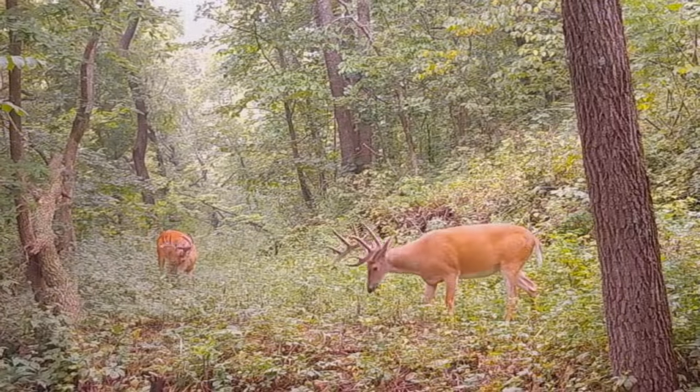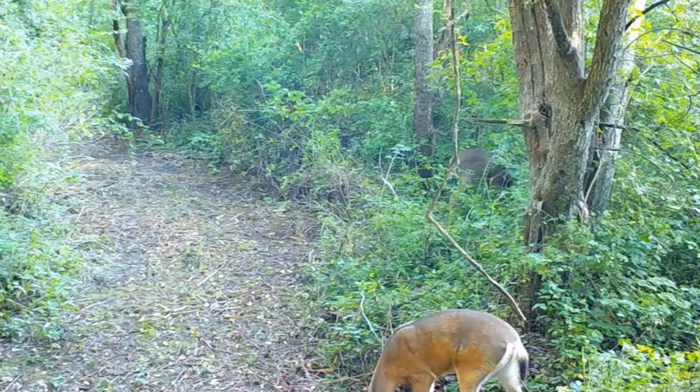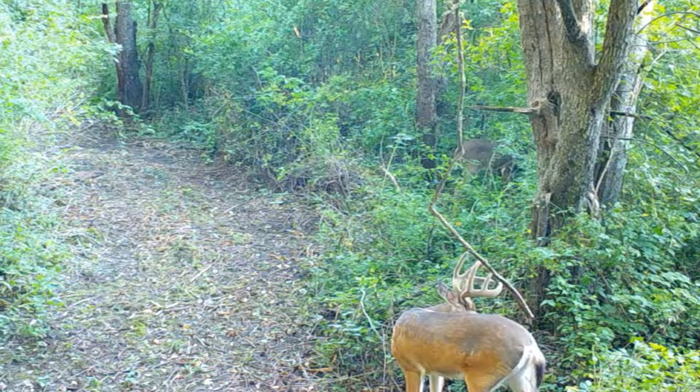Over the last 20 years, many landowners have discovered they didn't have to settle for the typical hunting experience of going through trail cam picks of nice velvet bucks in September, only to see them disappear from their property in October and November. There is a way to attract and hold nice bucks on most hunting properties well into the hunting season by creating and improving several different types of habitat features.